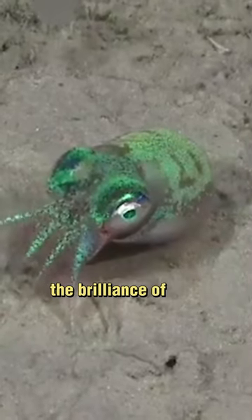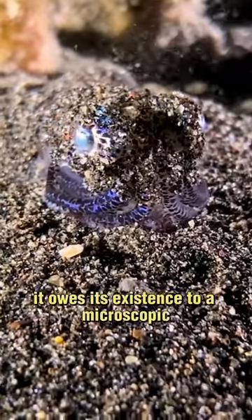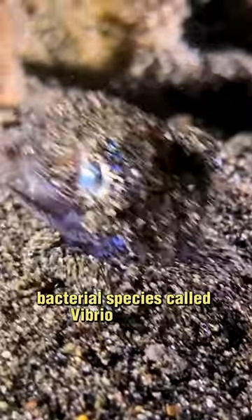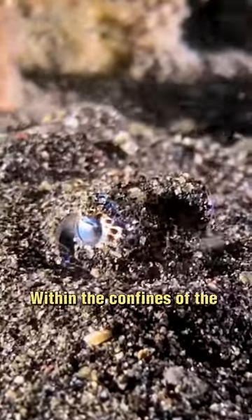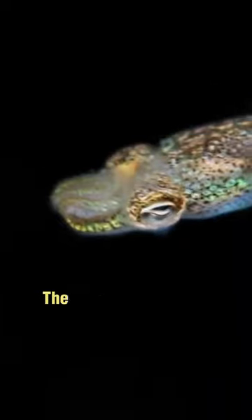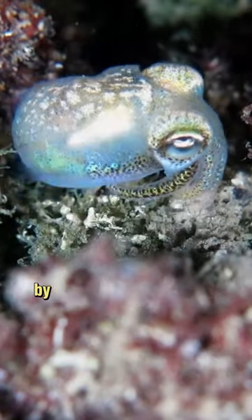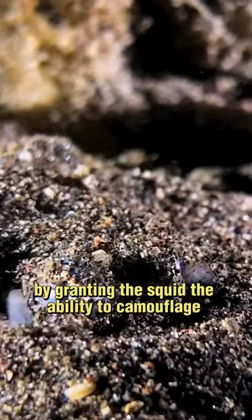However, the brilliance of this nightly display isn't a solo act. It owes its existence to a microscopic bacterial species called Vibrio feissuri. Within the confines of the light organ, Vibrio feissuri establishes a truly symbiotic relationship with the squid — the squid provides the bacteria with sugars, while the bacteria reciprocate by granting the squid the ability to camouflage itself.